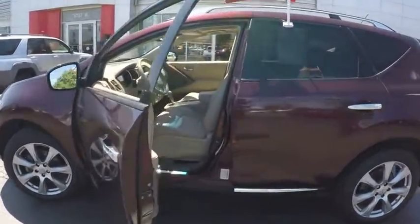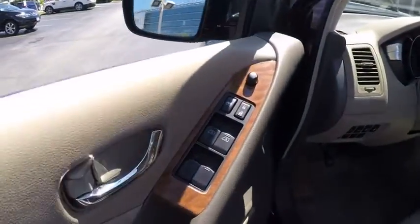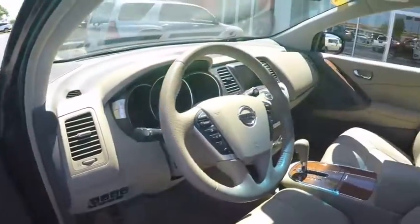Front alloy wheels, four-wheel disc brakes, center armrest, fog lights. Come take a test drive today.